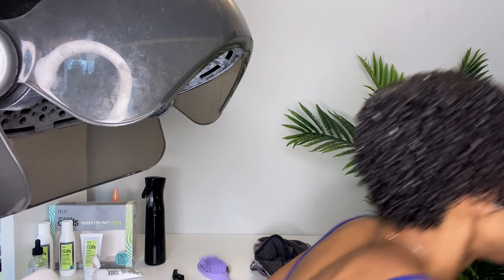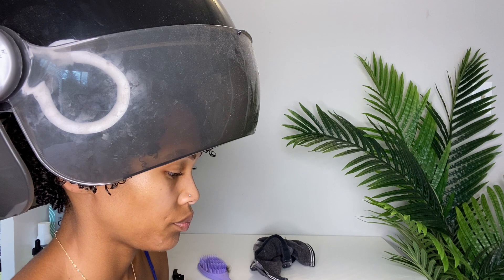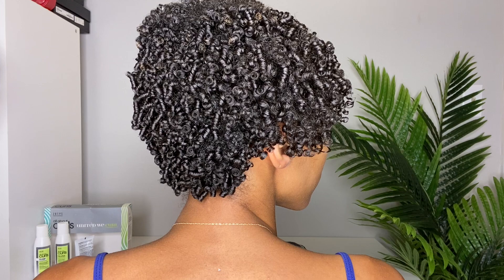I was totally off my game — I forgot to do my spin-around before I got underneath the hooded dryer, so my apologies for that. I let my hair dry and this is my hair completely dry. Y'all, I fell asleep on my hair, so it's a little smushed. I didn't even bother trying to fluff it because I just wanted to get this video done. You guys can definitely see the coils are coiling — they're super defined and look really, really good.